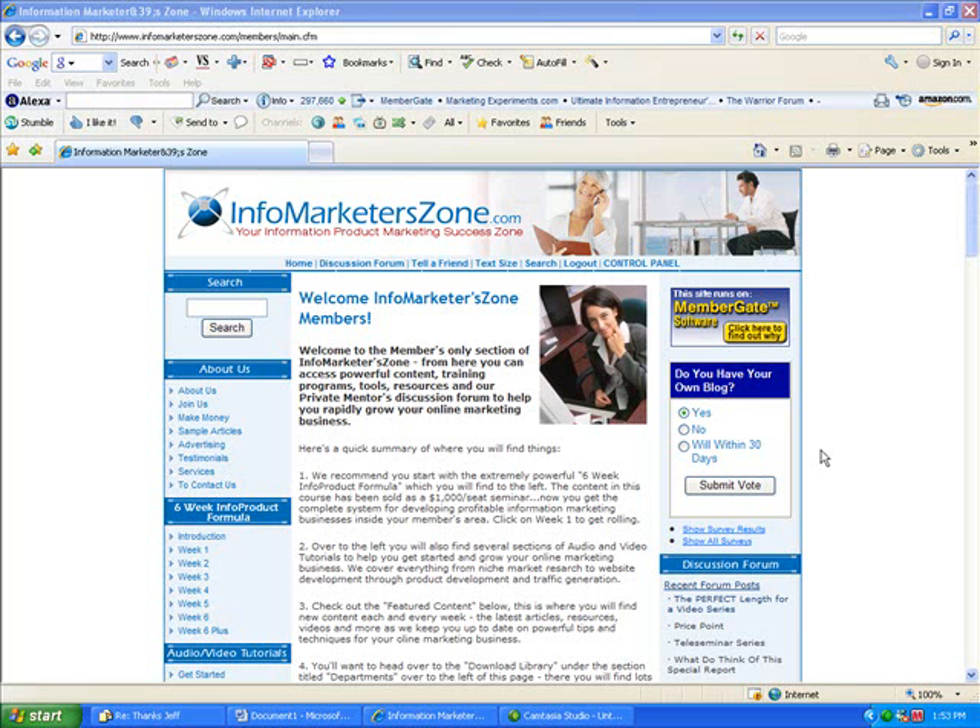And number three, you need to understand how to leverage, how to build an affiliate network, how to have other people promote your products for you so that this thing really goes viral and all of a sudden you've got a global team of salespeople selling your products 24 hours a day, 7 days a week. So that's what we have inside this site.